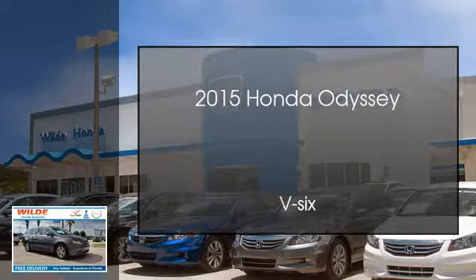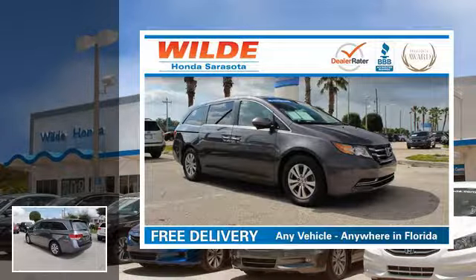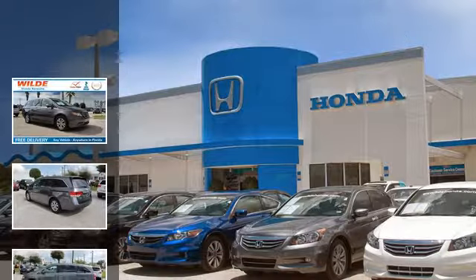This is a 2015 Honda Odyssey. This minivan has an automatic transmission and a V6.